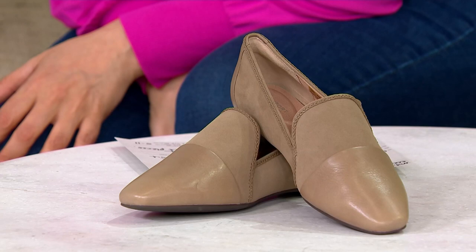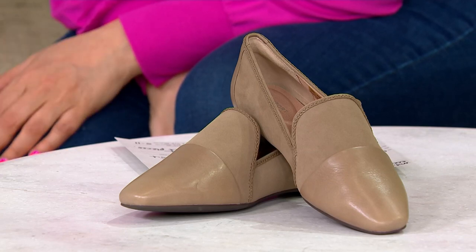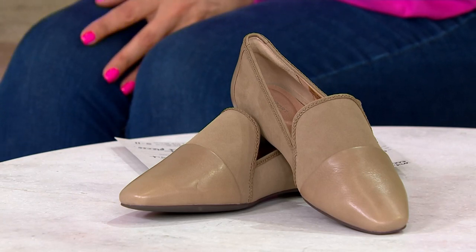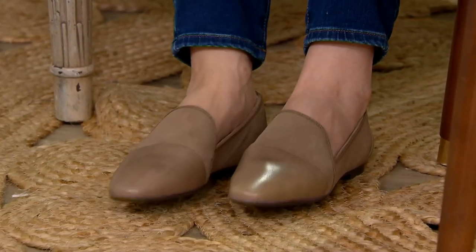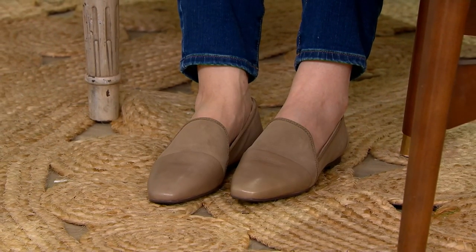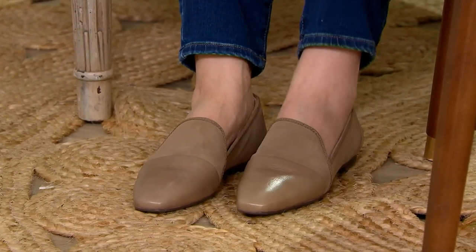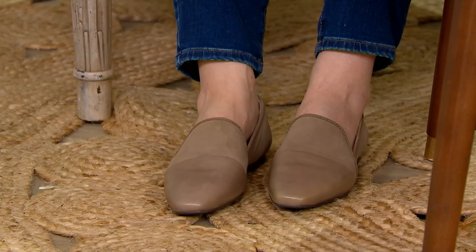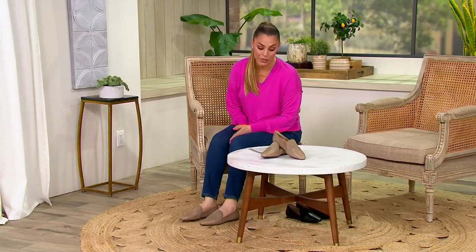So now we've got the Rockport Total Motion Flats. These are the Leilani. I couldn't wait to try them on because I wanted to see how comfortable they are. They are that comfortable, but not only are they comfortable, look how gorgeous they look. We are at a clearance price of $72.48, free shipping and handling. These are normally $106.